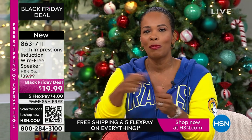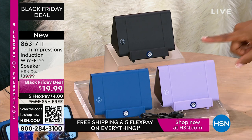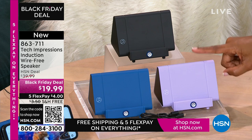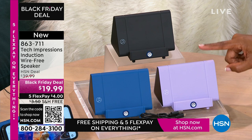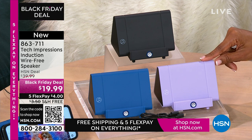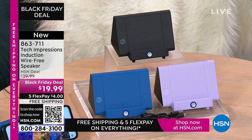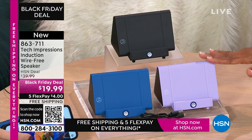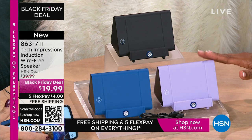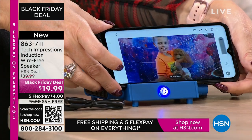Remember when we were kids, we would open up our toys and play with them that day? As adults, a lot of times we're saying, I'll use this later. But with this speaker, you're going to open it up and use it the day you gift it — the day the person receives it. When you're video calling or video chatting with loved ones near and far, they've gotten just a little bit closer because you can hear them better.